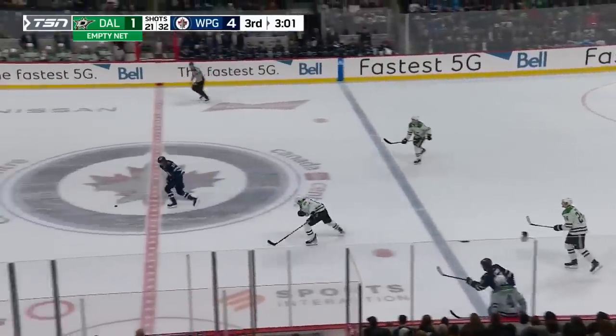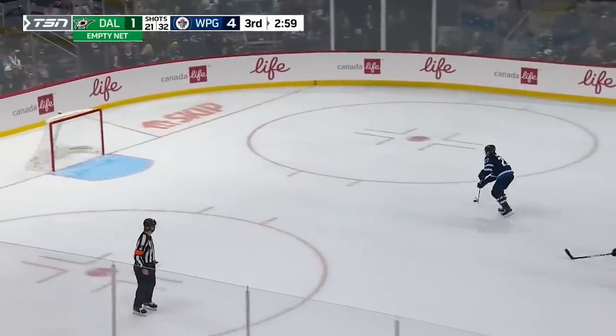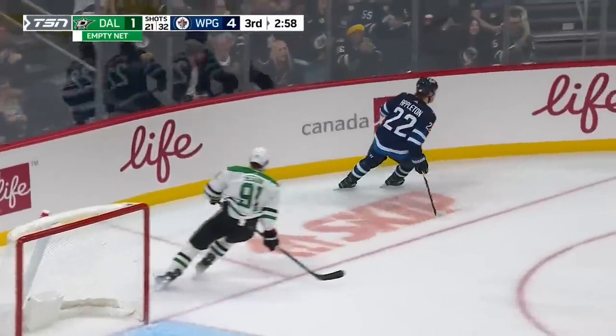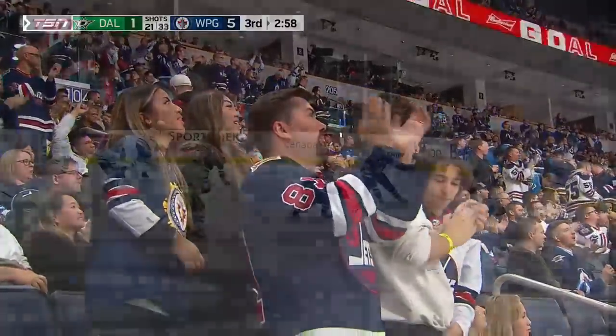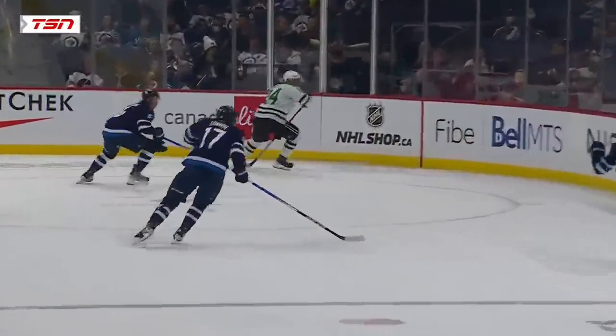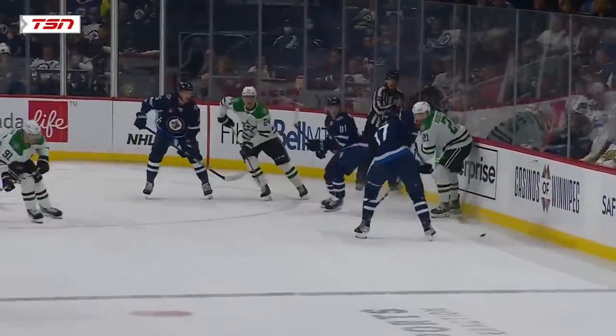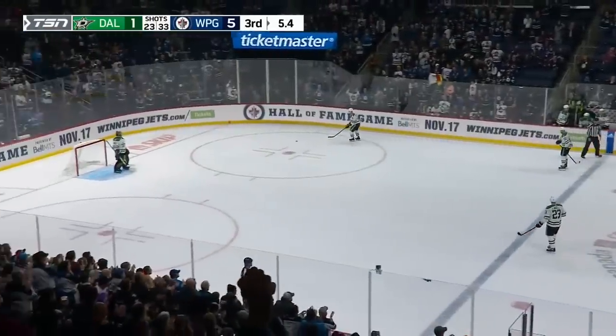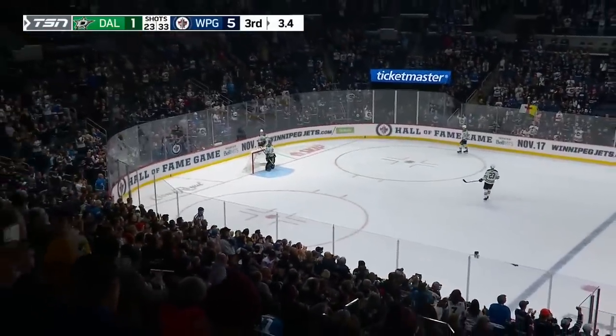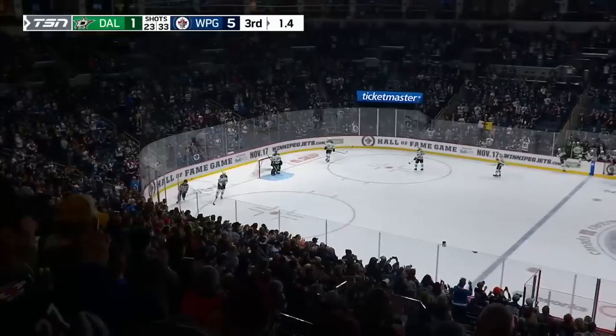The Jets get it out and Appleton with an empty net — he scores! A three-point night for Mason Appleton — it's 5-1 Winnipeg. Great pressure up the ice from Fialbi, and Lowry stops the puck with his head up, putting it right on the button for Appleton. The Jets passed the test with flying colors. They are in first place in the Central Division — they win this game 5-1.